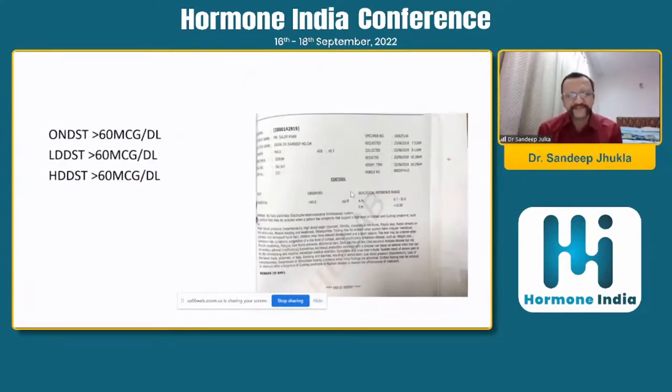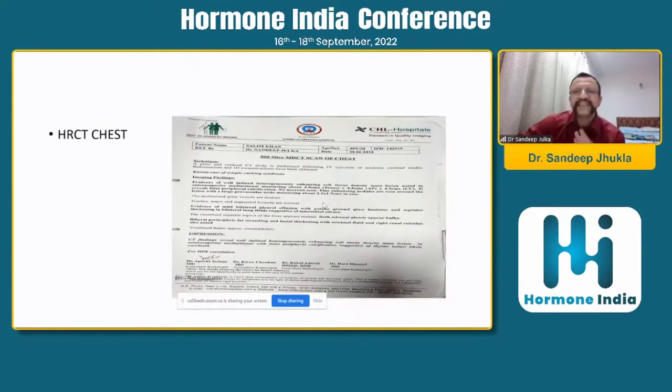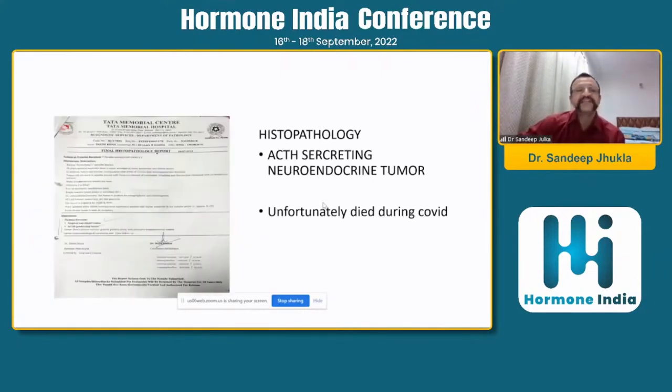We did a low-dose overnight dexamethasone suppression test — the screening test for Cushing's — which was unsuppressed. The low-dose confirmatory test was again unsuppressed, and the overnight high-dose was also unsuppressed, meaning we were dealing with either a pituitary macroadenoma or an adrenal cause. But ACTH was significantly high, with severe hypokalemia, so we looked for an ectopic source. CT scan found a mass in the thymus. The patient had very high chromogranin — it was a neuroendocrine tumor. Surgery was performed and the patient recovered initially, but he started having weakness again and we unfortunately lost him during COVID.